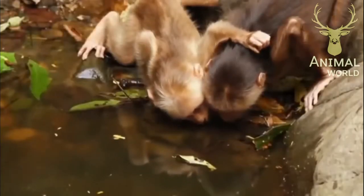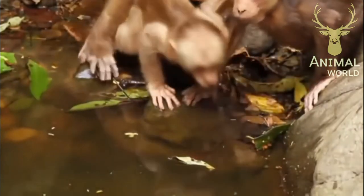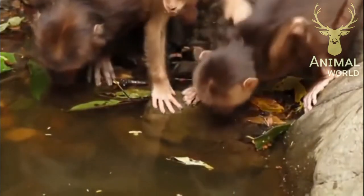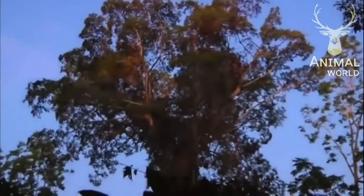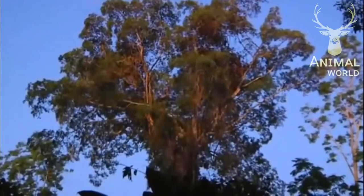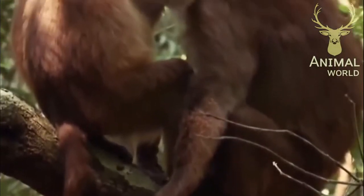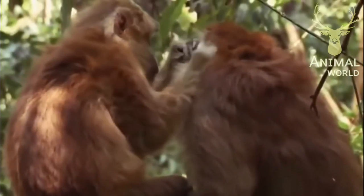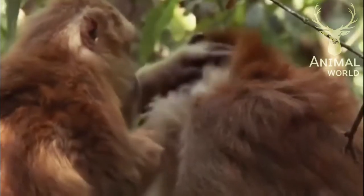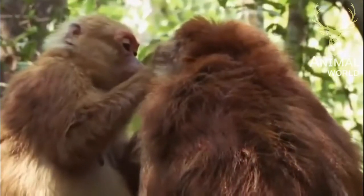For a curious baby stump-tailed macaque, the grass is always greener on the other side of the hill. The Assamese macaque is a highly social species that spends a lot of time on personal hygiene, helping each other find lice, insects, and other goodies.